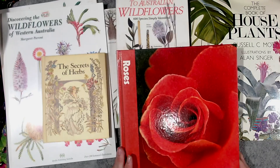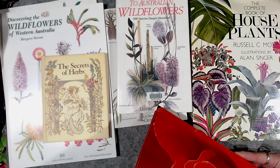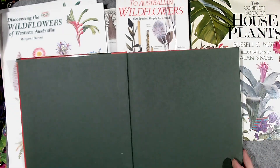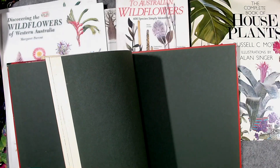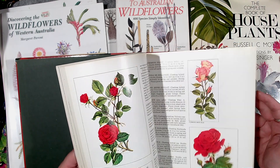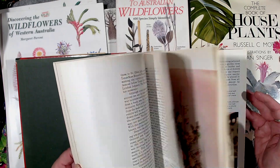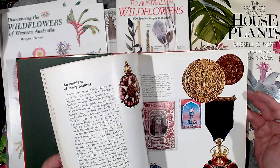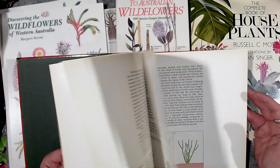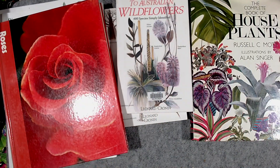This one on roses — the Time Life Encyclopedia. I think I've got a fern one; this one's the roses and there are some absolutely stunning rose pictures all the way through. Nice pick-up — I can glean a lot out of that.